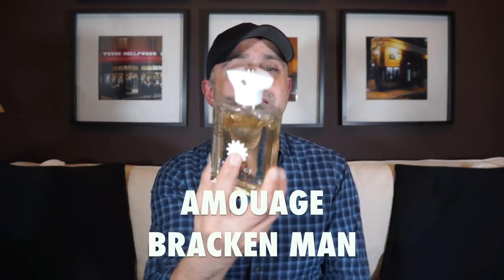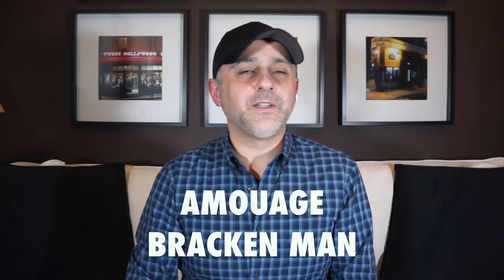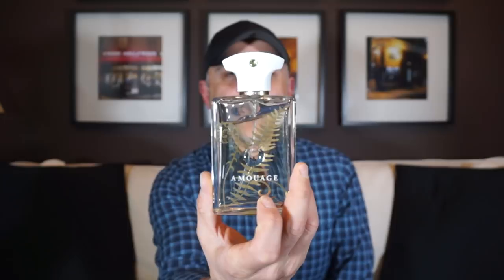At number 3 we're going to the house of Amouage, and this is Bracken Man. I reviewed this a few years ago and I find it to be really, really beautiful — really big on lavender and also really big on geranium. Fougere means fern-like, as I said, and as you can see the fern leaf is right on the bottle — that's exactly what a fougere is, supposed to smell like a fern. That's what they were trying to recreate when they first launched the original Fougere Royale. Bracken Man is a really, really awesome classic style fougere — beefy and really long-lasting. I absolutely love it. Top five is all fougere, so you should definitely check all of them.